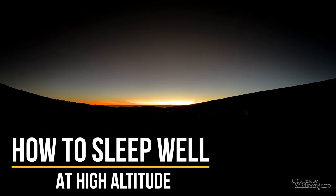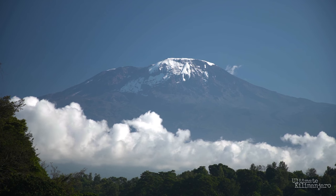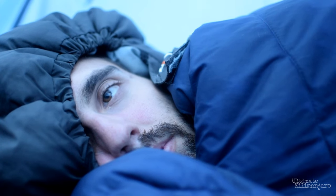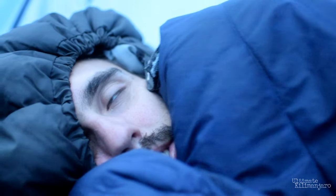How to sleep well at high altitude. On Mount Kilimanjaro, it's not always easy to sleep. In fact, it's quite common to have unrestful nights on the mountain. Low oxygen environments can affect your body's ability to function in many ways, and that includes sleep quality and duration. In this video, I'll examine the best practices for achieving quality rest on Kilimanjaro. First, I'll talk about the components you need to craft an ideal sleeping area. Then, I'll discuss how to prime your body for sleep.